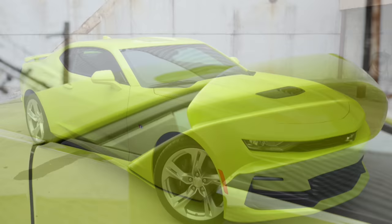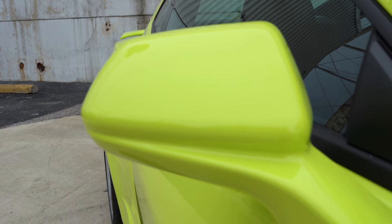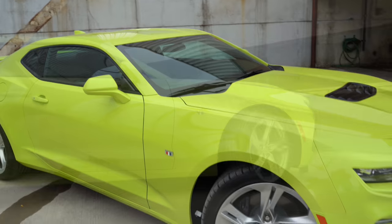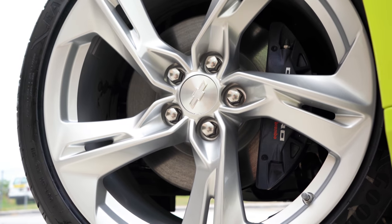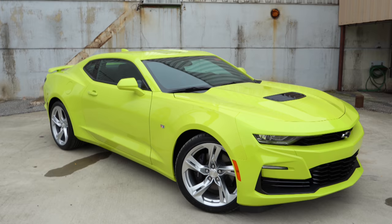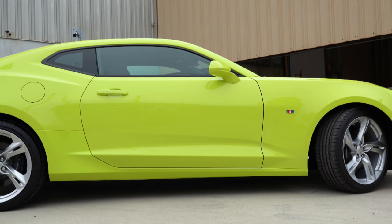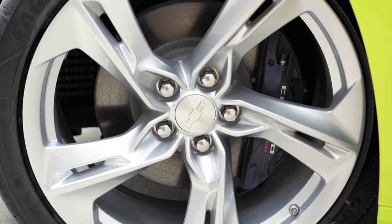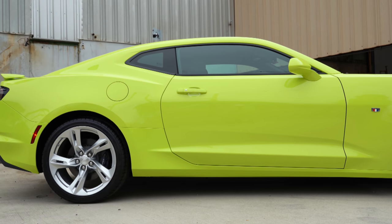On the sides, you will find body-colored power adjustable heated side mirrors. With the 2SS trim level, you get auto-dimming side mirrors as well. Looking at the wheel setup, they come 20 inches regardless of trim level, though the width differs. Standard setup is 20 by 8.5 inches up front and 20 by 9.5 inches in the back — staggered width, so you cannot rotate the tires. With the 1LE package, widths go up to 20 by 10 inches front and 20 by 11 inches rear.